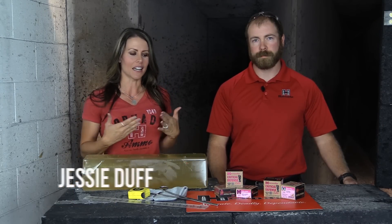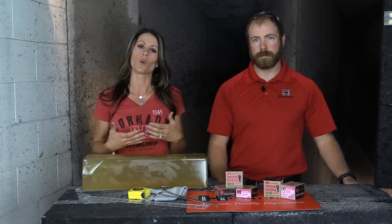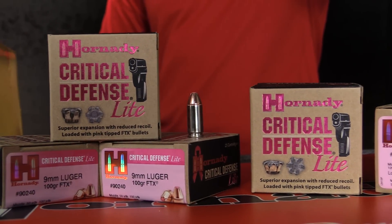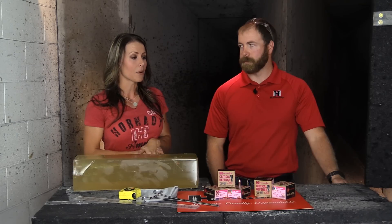Hey guys, I'm Jessie Duff, Team Hornady Pro Staff member. I'm here today in the Hornady lab with Jaden Quinlan, a ballistics engineer. A few things we wanted to talk to you about today is carrying and defending yourself. It's a big topic in today's society, especially for women. Should you choose to carry, which it is your right, we wanted to let you know there are some options out there tailored for women. One of the products here at Hornady is our Critical Defense Light — a round created for women or new shooters.